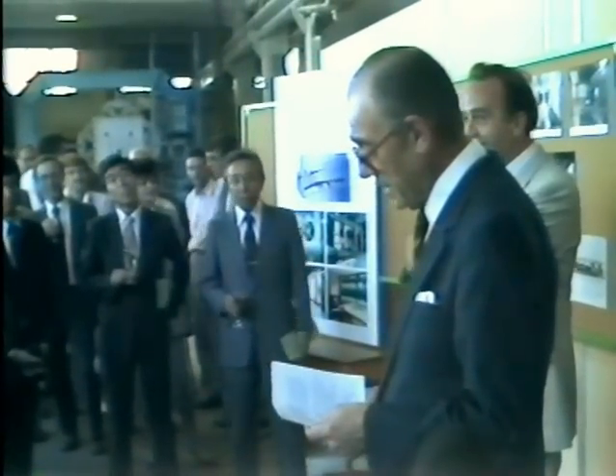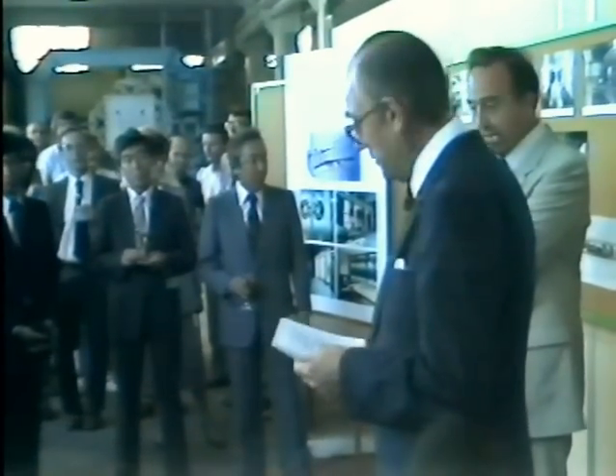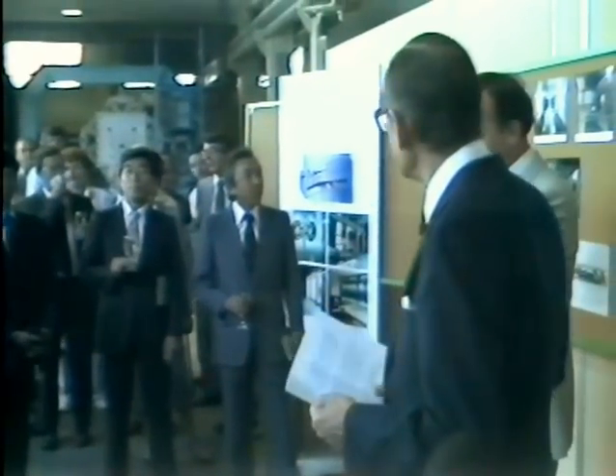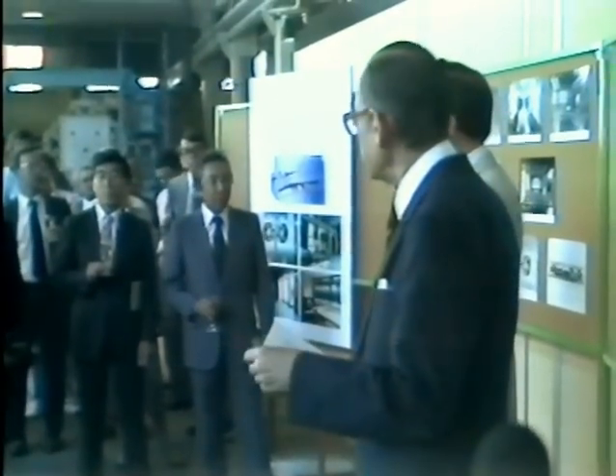A great deal was then said about the Honda wind tunnel to be, about its huge size, its moving floor, and how excited we all were about the project.